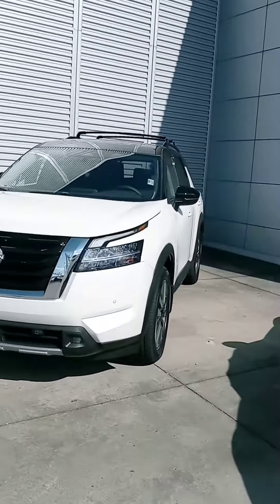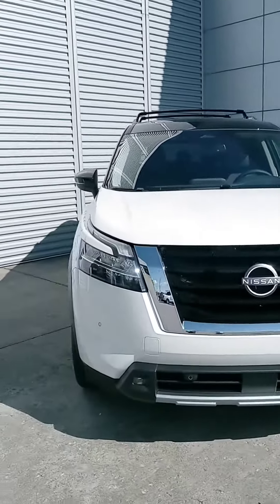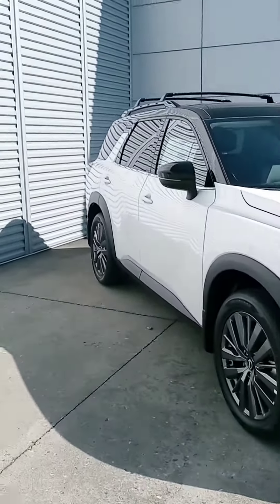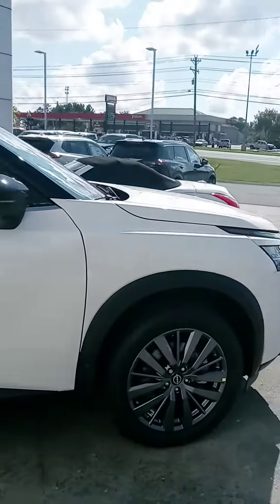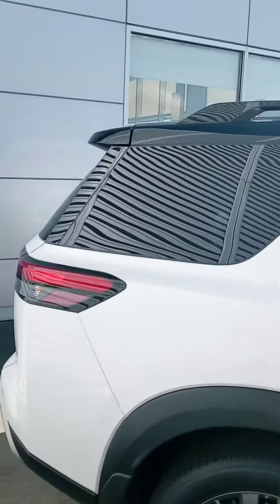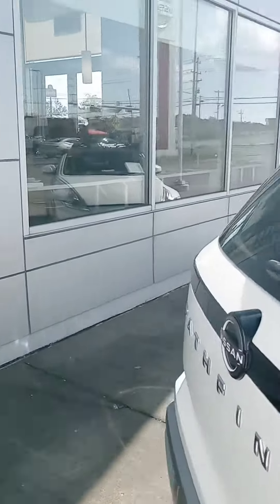Hey Kayla, how are you? John here at Victory Nissan in Dixon. Saw you got that Explorer to trade and we're interested in it — was curious as to what vehicle you were wanting. Here is a new Pathfinder I just picked out because it has a third row and it was super close to the front door.